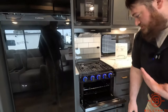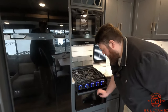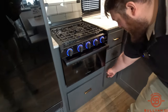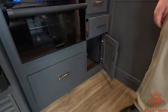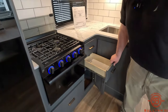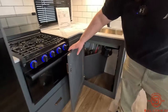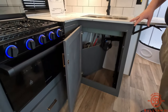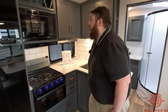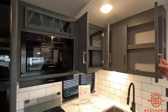The convection oven is big enough for cookies, pizza — anything like that. There's a lot of storage, a couple of drawers up top that pull out pretty far, and under the sink is a great spot for a trash can. There's also a nice little wine rack up top, plus plenty of cupboard space.